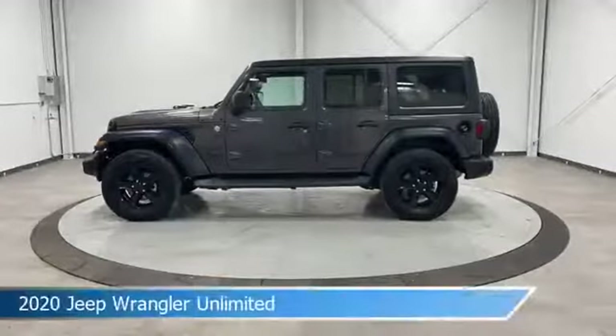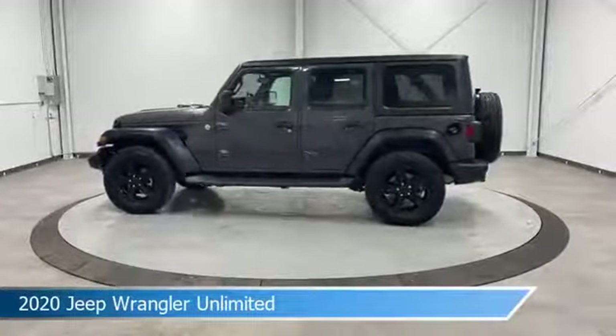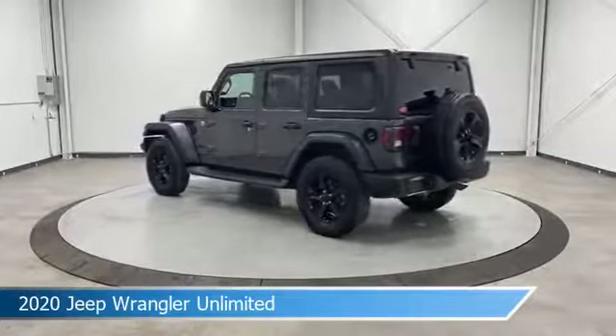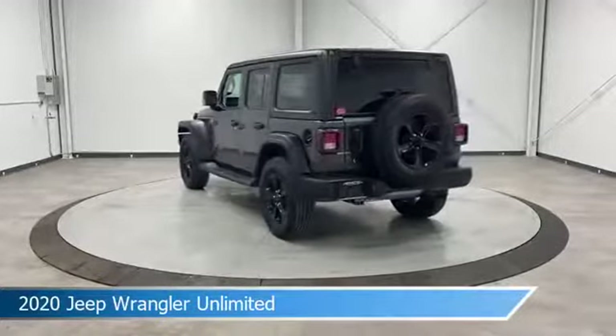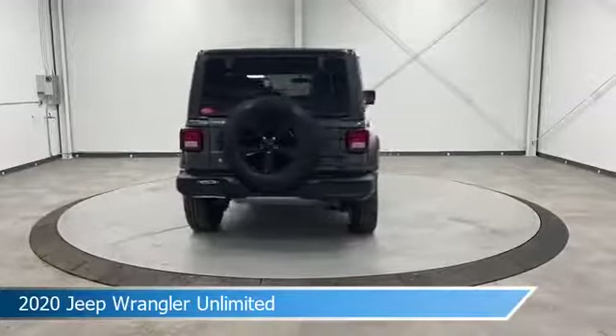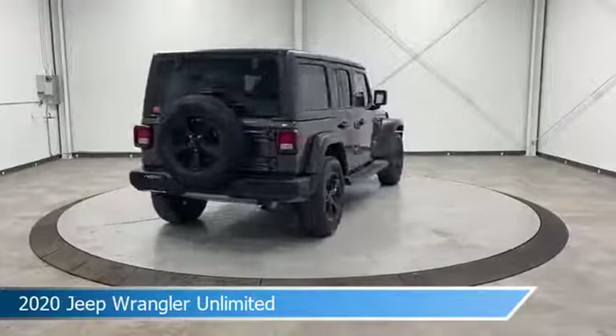Take a look at this 2020 Jeep Wrangler Unlimited, equipped with an 8-speed automatic transmission in granite crystal metallic clear coat. This car comes with some great features including Android Auto, convertible, anti-lock brakes, Apple CarPlay and more.